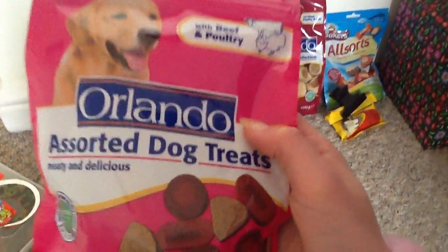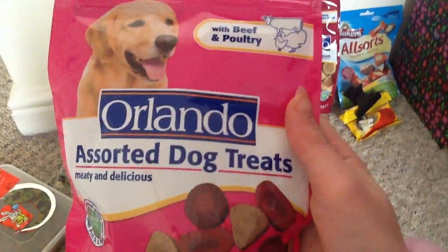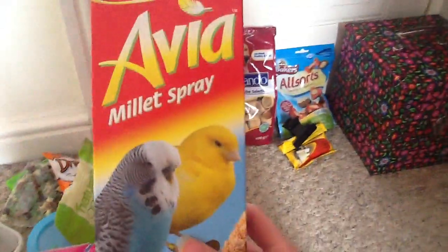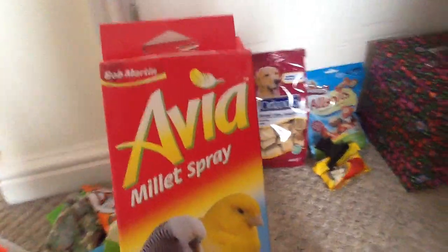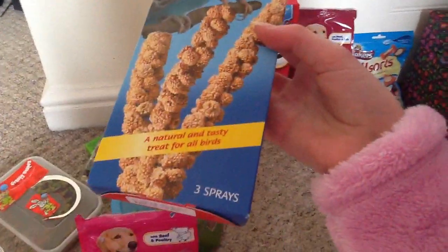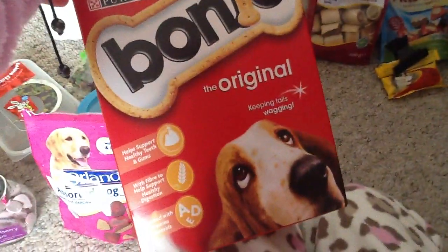The next thing we have is Orlando assorted dog treats with beef and poultry - meaty and delicious. We then have Bob Martin millet spray for birds, but they can have it - a natural and tasty treat for all birds. Comes with three sprays but there's only one in here. Then we have a gigantic box of Boney O's by Purina, the original flavour.